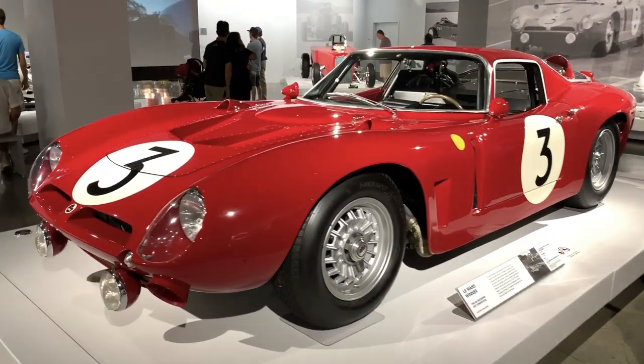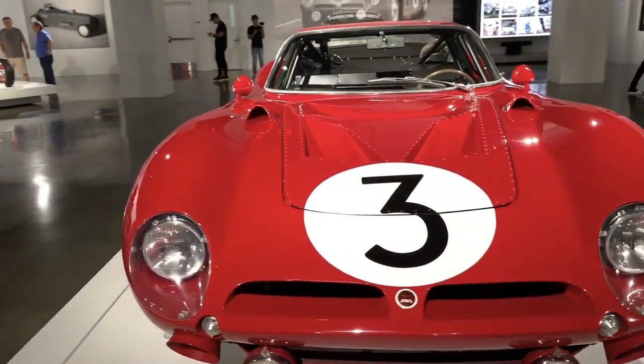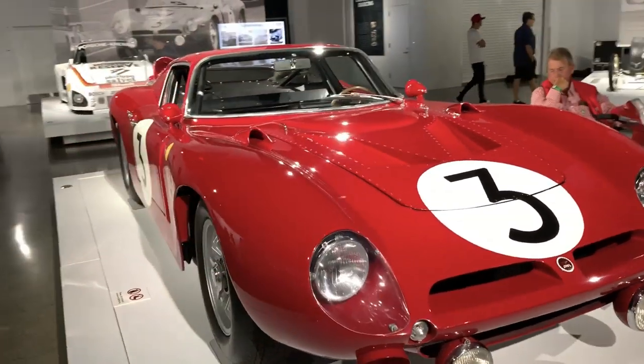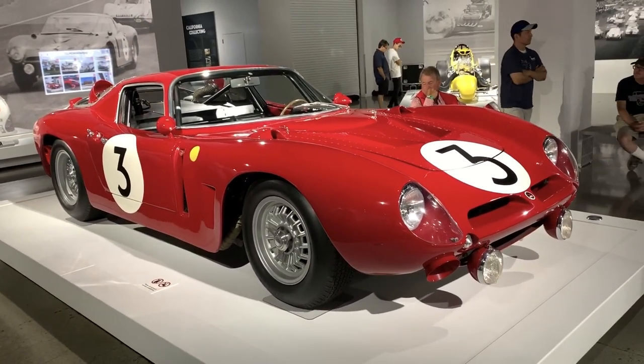This 1965 Ferrari won the 24 Hours of Le Mans back in its day, making it one of the most collectible Ferraris in existence.